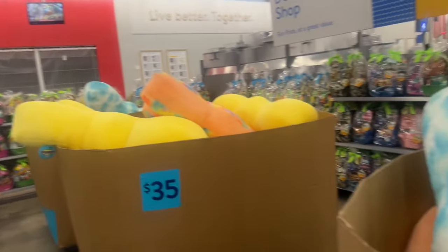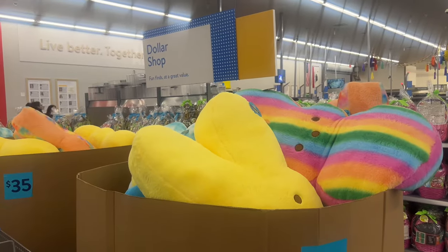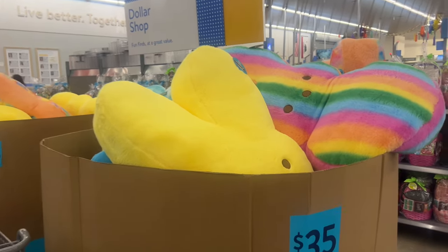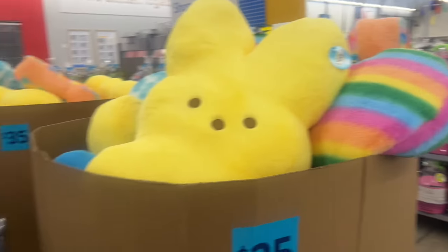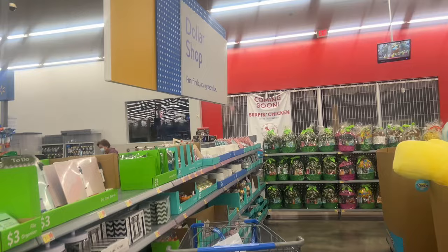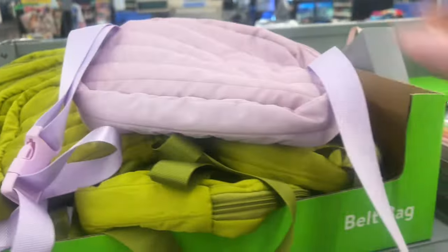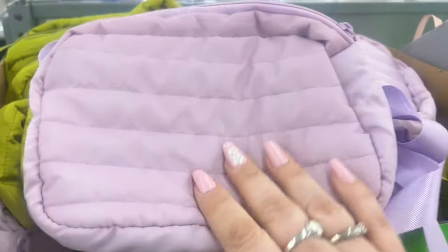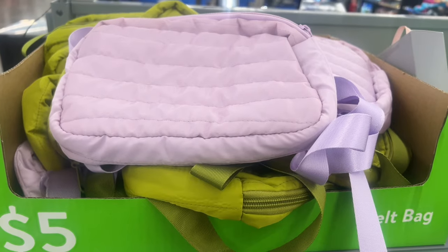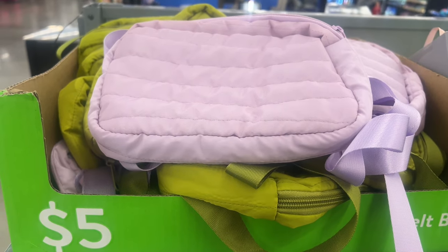Hello everyone, welcome to my channel Money Saving Megan. We are at Walmart — I haven't done a Walmart video in forever, so I wanted to come for you guys. I want one of these big plushies to cuddle with — they are $35, no joke, but they're super cute. I also need to pick up some items here, so it's perfect timing to come this evening.